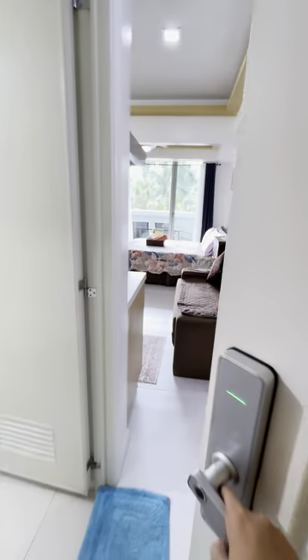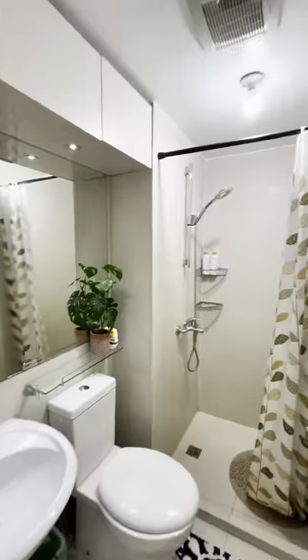Enter your code into the electronic lock and step inside. Discover a full bathroom complete with a refreshing hot and cold shower.